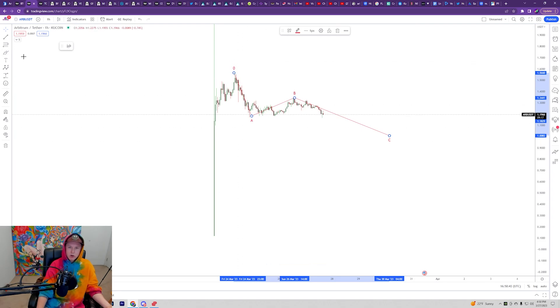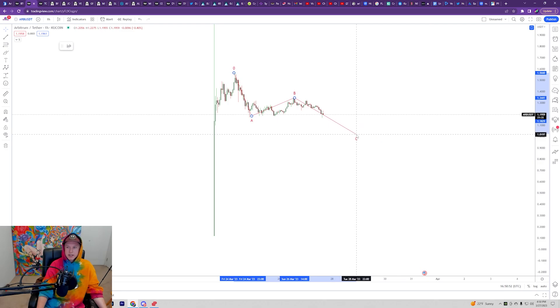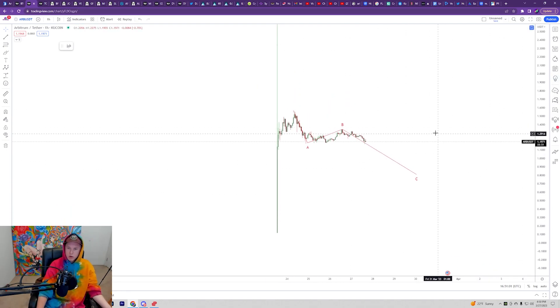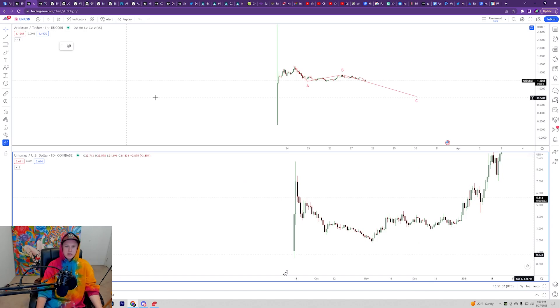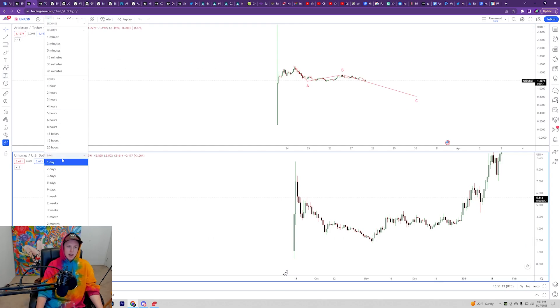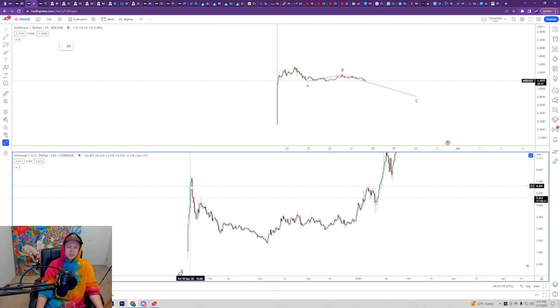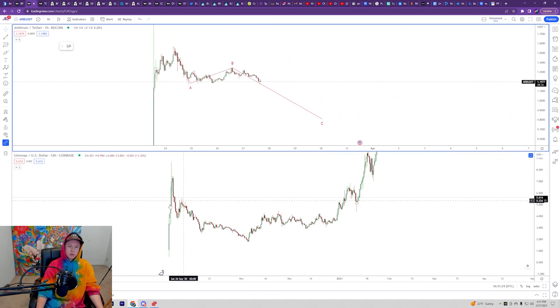Whatever happens with Bitcoin — if Bitcoin goes to the August highs — I think we would potentially be dropping to about 80 cents. We have this entire candle to fill out wherever we're going to find short-term support. It looks a lot like what we saw with Uniswap — Uniswap pretty much did the exact same thing; the only difference is we don't have this giant wick at the top. It's pretty much the most consistent type of pattern we see with a lot of these airdrops.